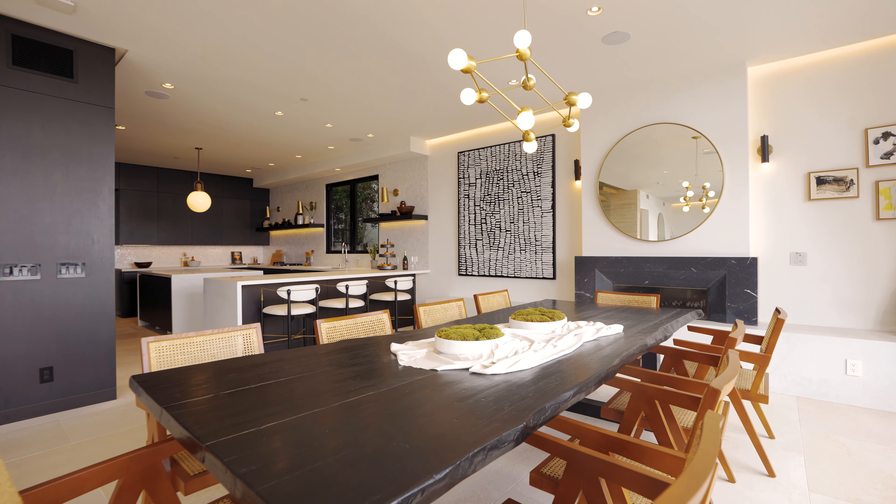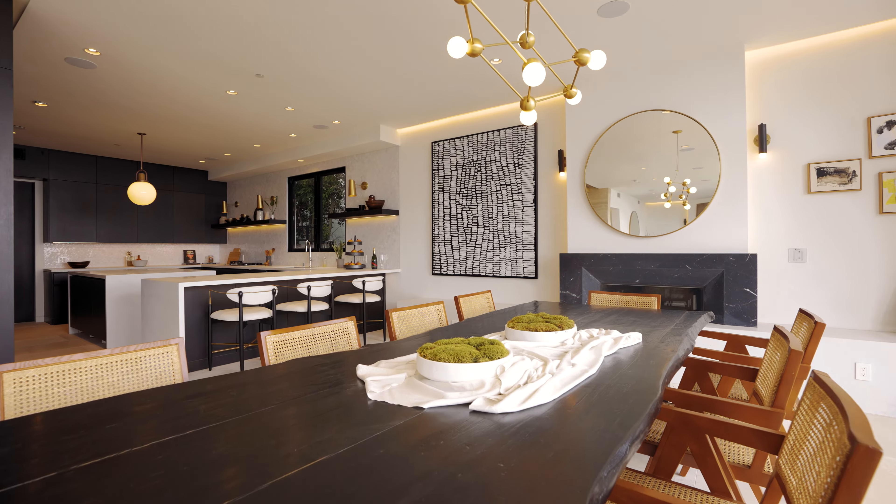I like how this dining room is connected too, with the marble fireplace. There's 10 seats here, right off the kitchen. Wait till you see the kitchen.